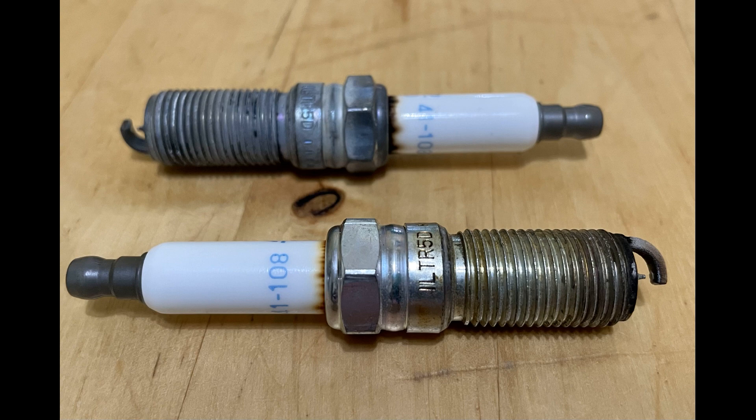Hey there folks, in today's video I'm going to be talking about spark plugs and how they can help you identify certain engine problems that your engine may be having. This is going to be a slideshow with audio, so please turn your volume up, stay tuned and enjoy. Here we have a normal spark plug.